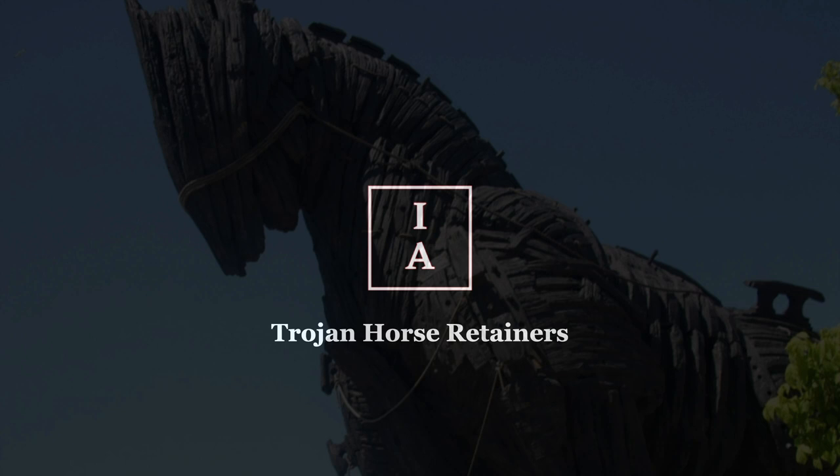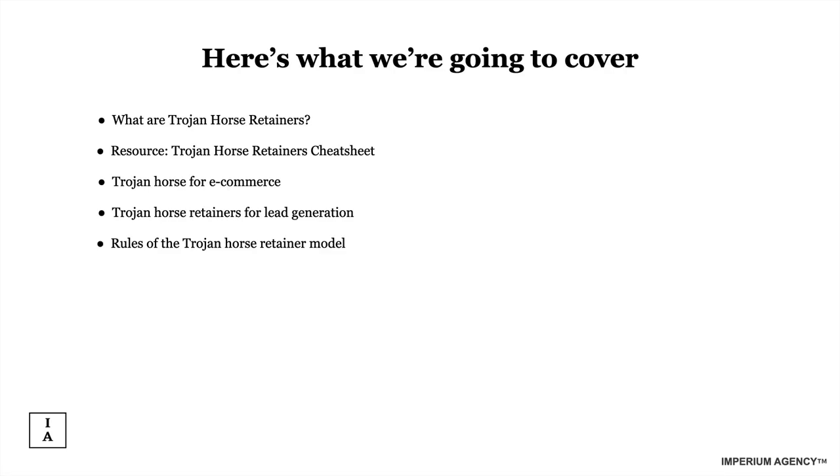I don't believe this strategy is available in any other program or course — that's the beauty of thinking up your own stuff. It gives your clients a genuine advantage. So here's what we're going to cover: what are Trojan Horse Retainers, a cheat sheet for the model covering e-commerce and lead generation, and rules for the Trojan Horse retainer model.